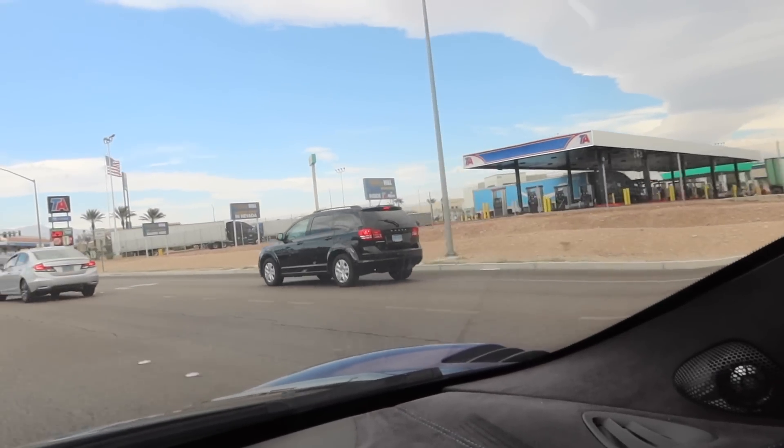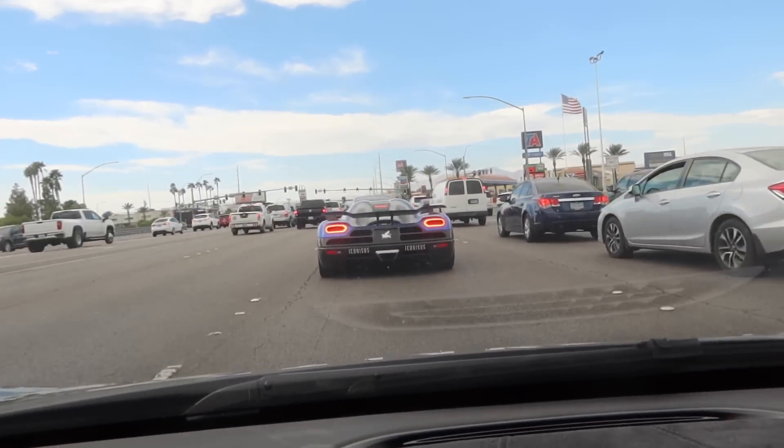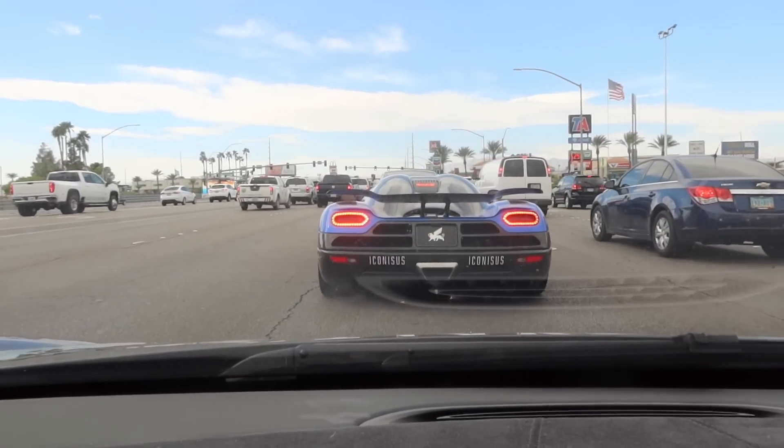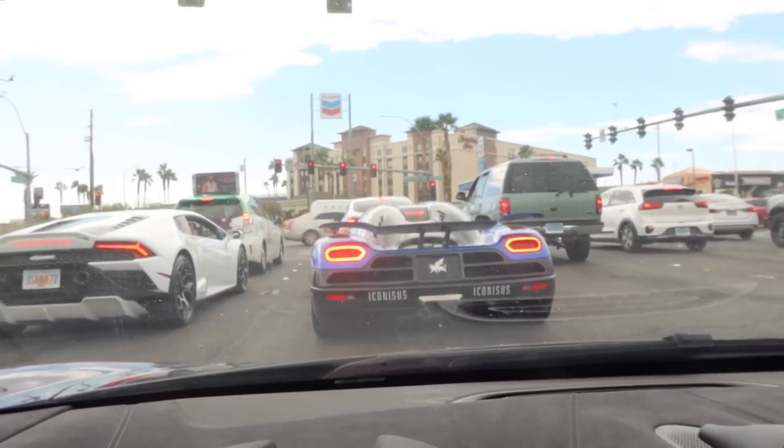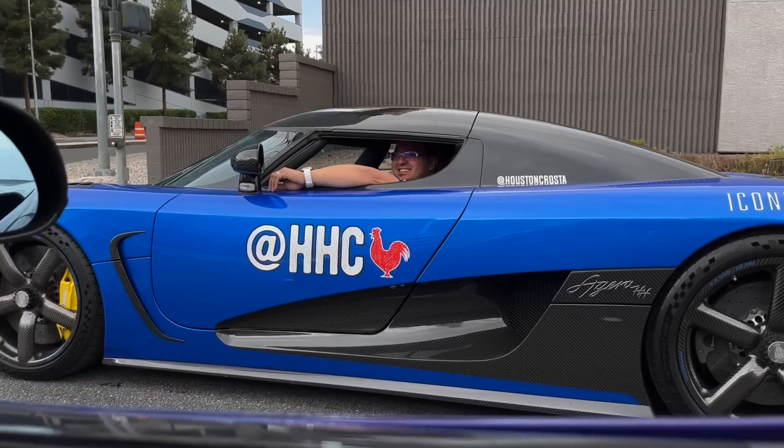It's so crazy seeing the Koenigsegg next to normal cars — there's a Dodge Journey right next to this three-million-dollar hypercar, similar color to the Chevy Cruz. The roads in Vegas are the slipperiest in the world, absolutely no traction. Got some heads-up races against the Koenigsegg — super fun but basically fighting for grip the whole time. That thing sounds insane when it loses traction.